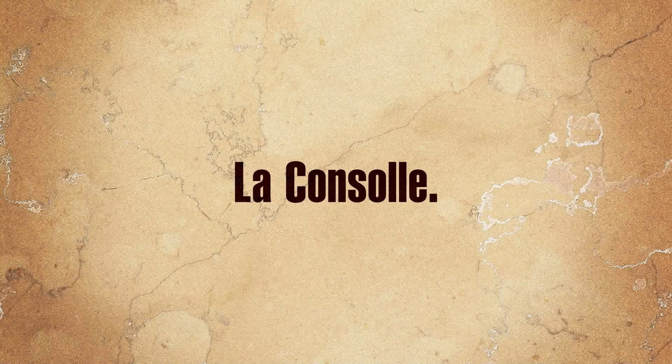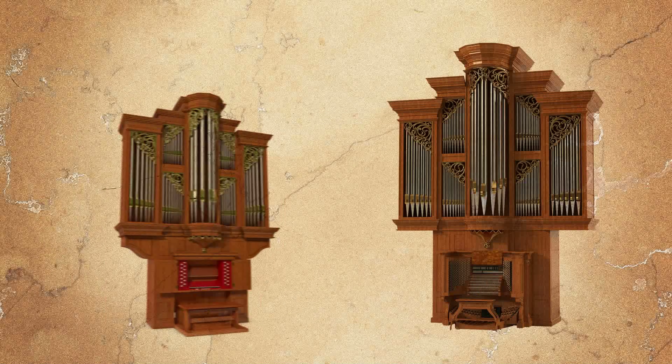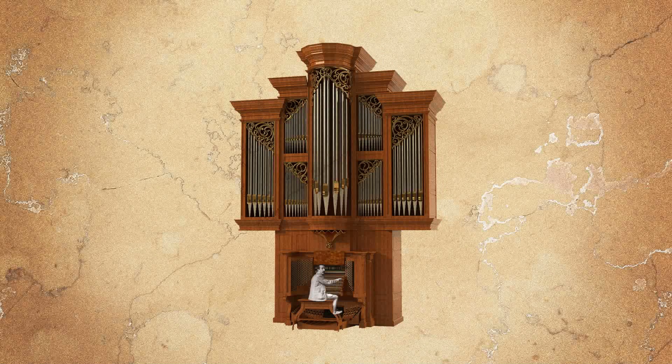The console is the control position of the instrument and is made of the keyboard, the pedalboard and the stops. An organ may count up to six keyboards. Multiple keyboards allow the organist to switch instantly from one timbre to another during the performance.